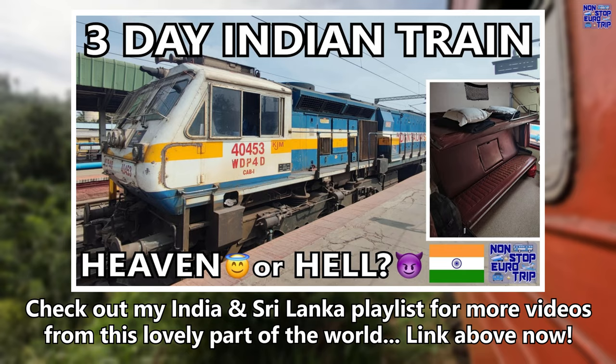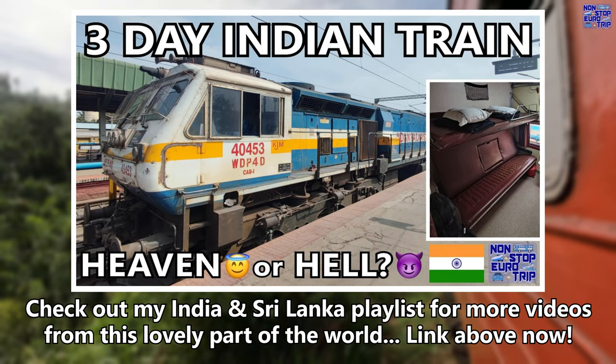Check out my India and Sri Lanka playlist for more videos from this lovely part of the world — it's linked above now.